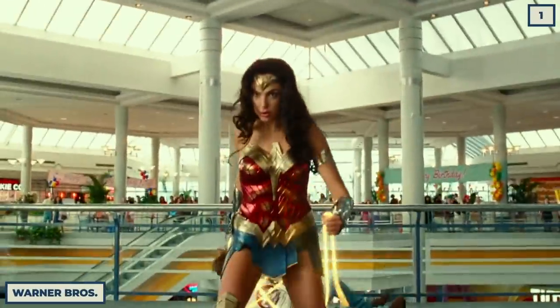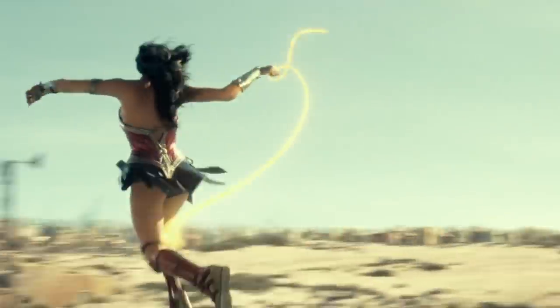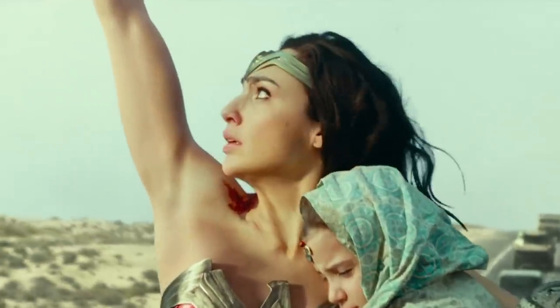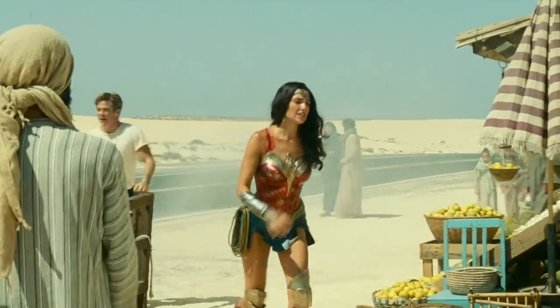There are errors all over Wonder Woman 1984, which is why I need to start this list with the odd teleporting lasso that you need to see. Watch Diana sweep in to save these kids. I like the tension it adds when she begins to fall off her lasso, but watch her brace for impact. Yeah, that's the same lasso that she just lost.